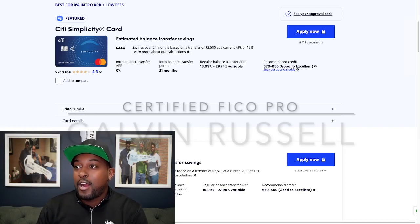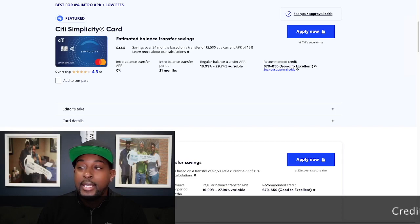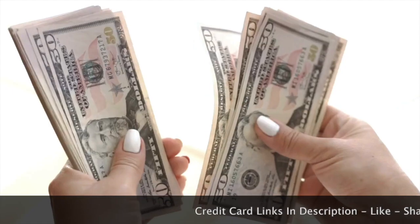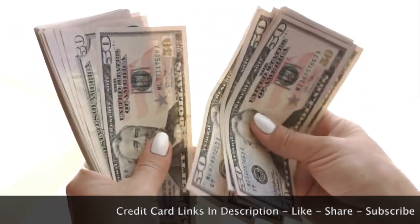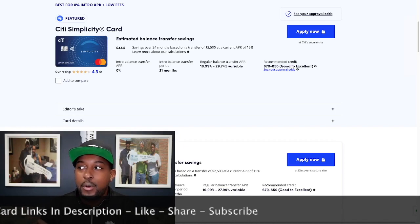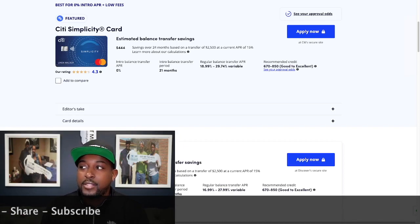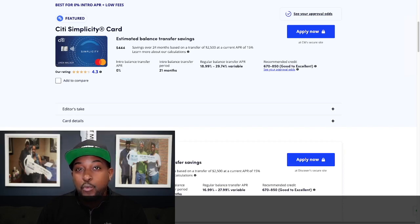The very first card is going to be the Citi Simplicity credit card. This particular credit card is best for 0% intro APR and also has low fees. The estimated balance transfer savings is around $444. This savings is over 24 months based on a balance transfer of about $2,500 at a current APR of about 15%. You're going to be able to get 0% intro balance transfer for 21 months.